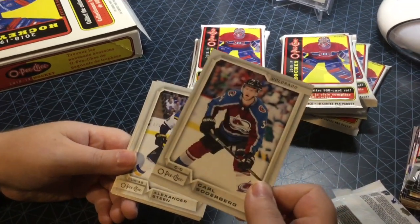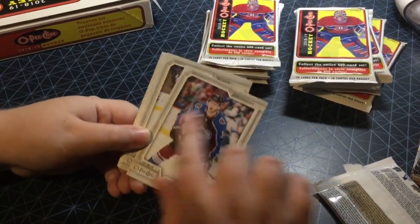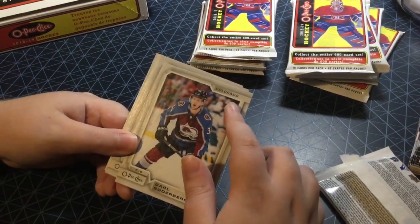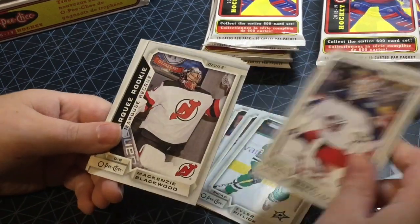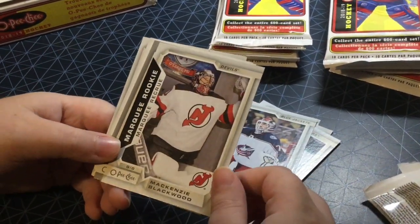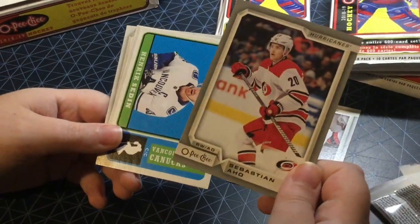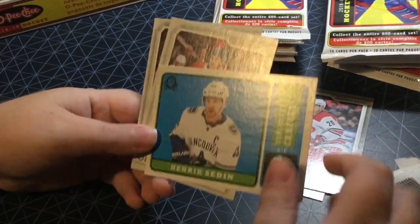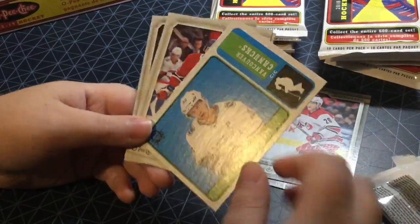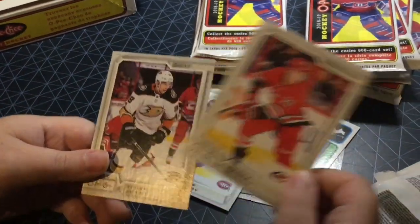We got Carl Soderbergh base card as our first card — very nice base card, my favorite in a couple years. I like how the border goes all the way around with the logo and team name. Alexander Steen, Tyler Pitlick, Sergei Bobrovsky. We got our first insert — Marquee Rookie Mackenzie Blackwood. We got a silver parallel Sebastian Aho. And a retro — very nice looking this year. Got Henrik Sedin, his last card because he retired. Jeff Petrie, Brock McGinn, Derek Grant.